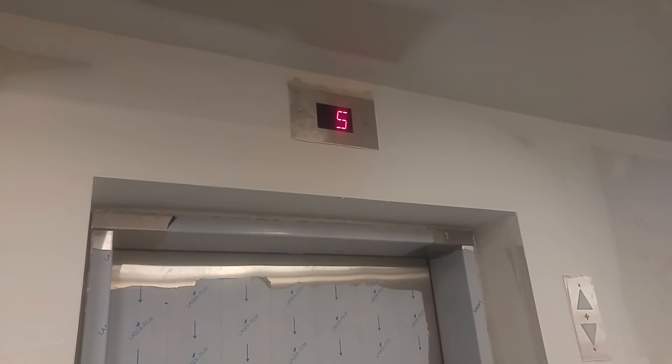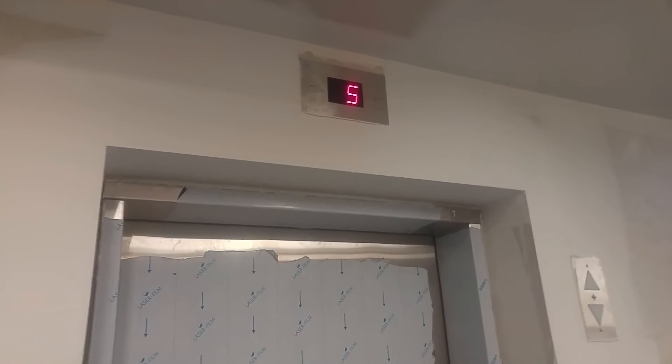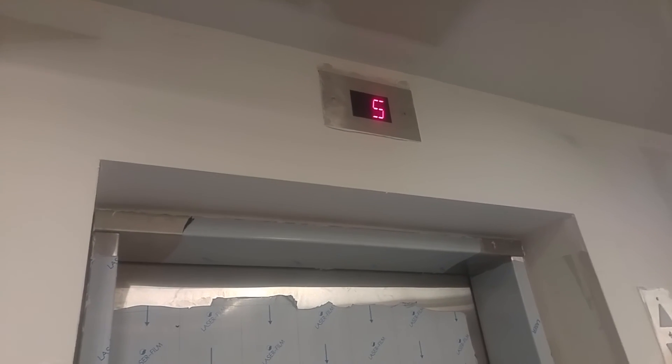The elevator is on the fifth floor, so I'm not going to wait for it. I'm going to stop here and record another video when I get to the top.